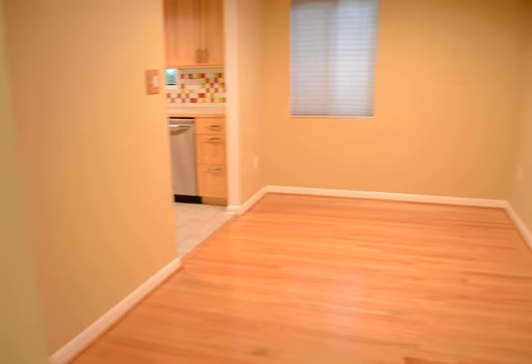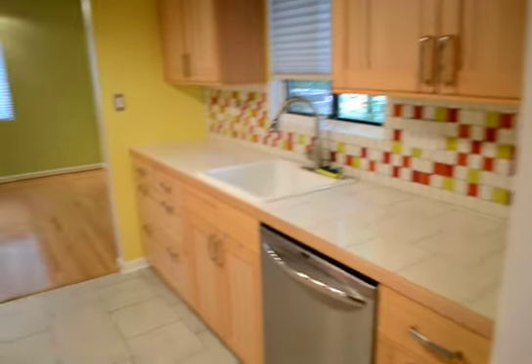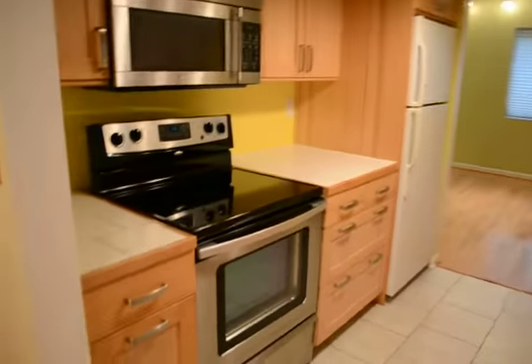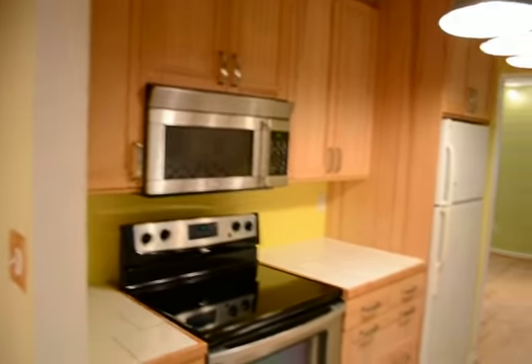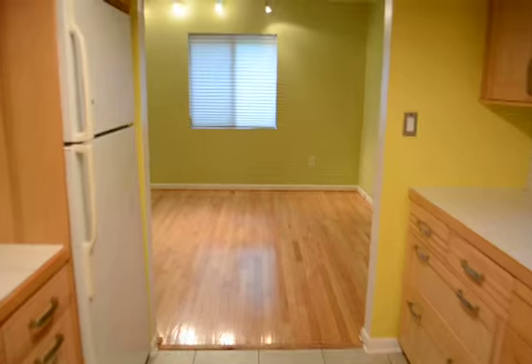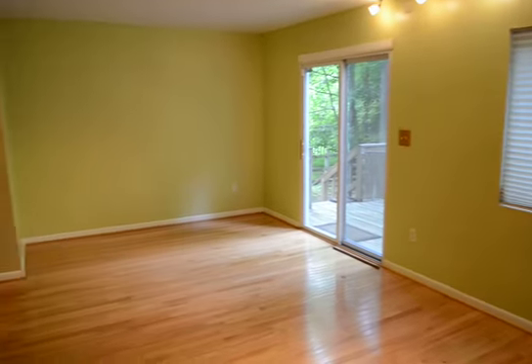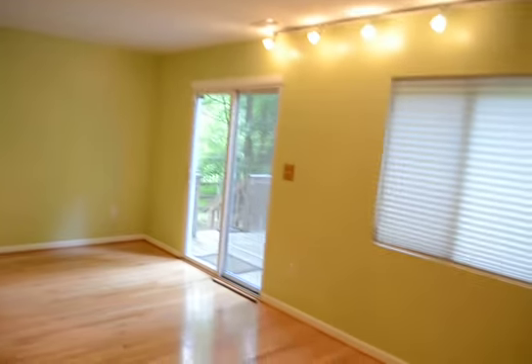Beautiful hardwood floors. Dining area, into a kitchen area with stainless steel appliances and tile countertop. Into a great living room, again with hardwood floors and track lighting.